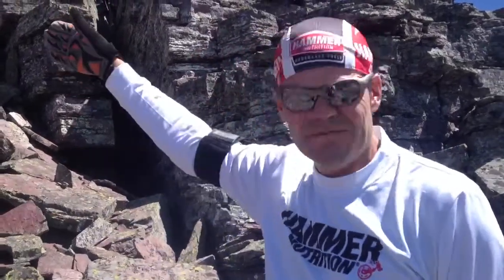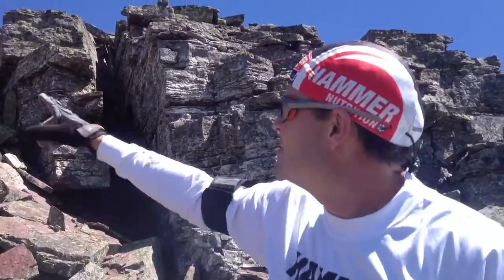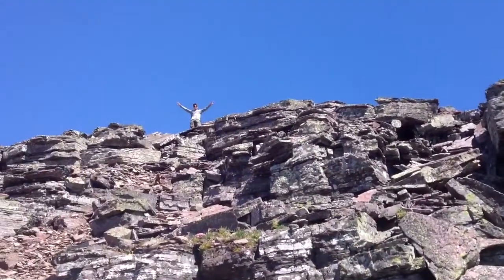This is the last 50 feet going up to Iceberg Peak. It's been a fun class 3 scrambling the last stretch up to the summit. You can see Tim standing up there — he's summited.